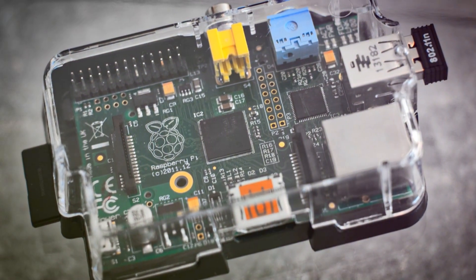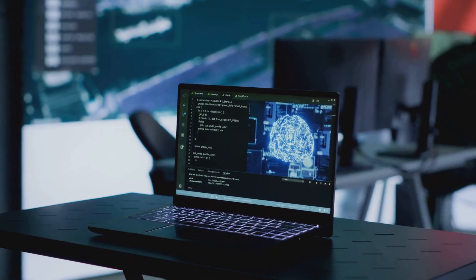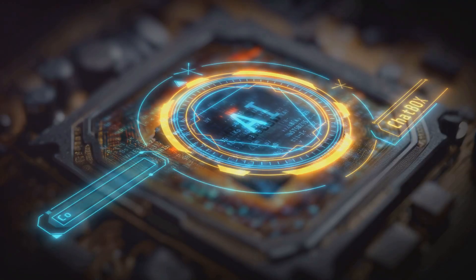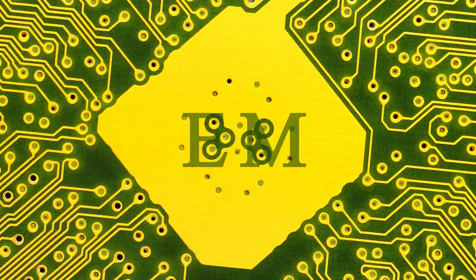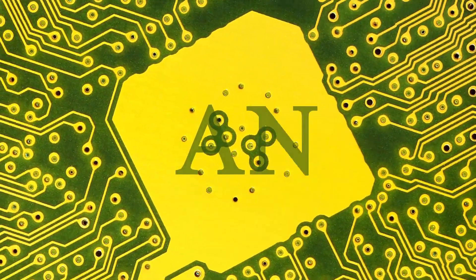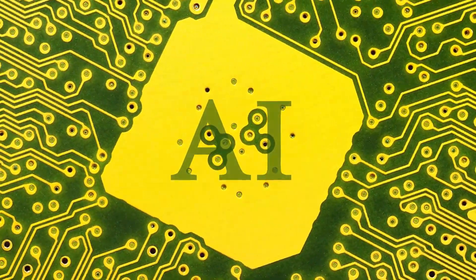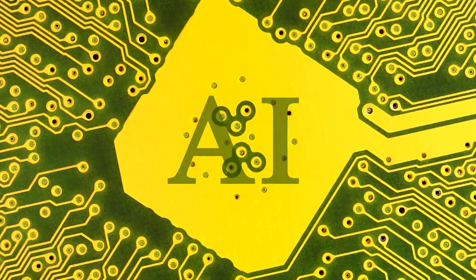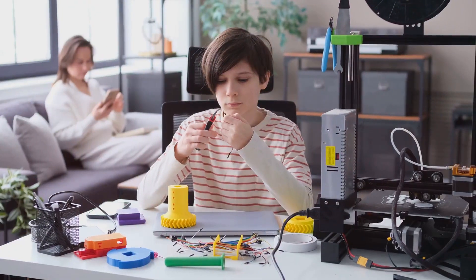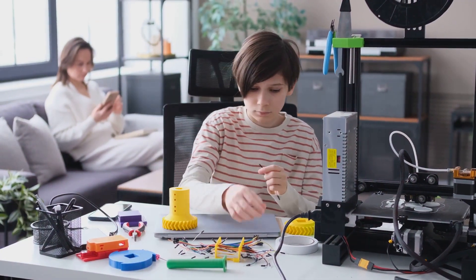But what if we could take the Pi to the next level? Imagine combining the power of the Raspberry Pi with cutting-edge technology. What if we could give it the power of AI? With AI capabilities, the Raspberry Pi can be used for even more innovative projects like machine learning, image recognition, and natural language processing. Hold onto your hats because things just got a whole lot more interesting. The future of DIY tech is here, and it's more exciting than ever.